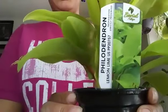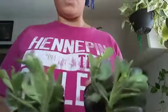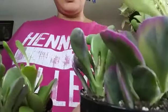Also from that same shop — look at this, a lemon lime philodendron! How cute is that? She has new growth coming in, so I'm super excited. I think I just got those two from that shop, so let's move on.